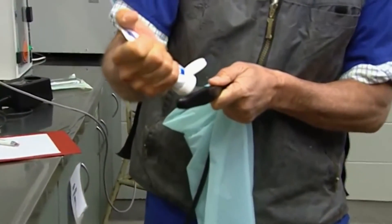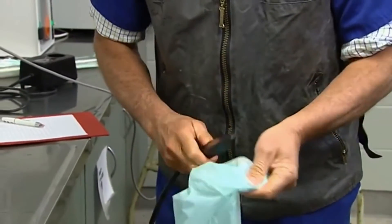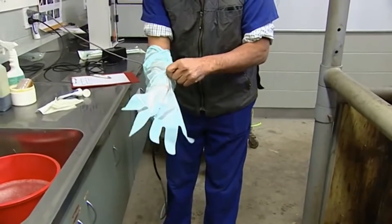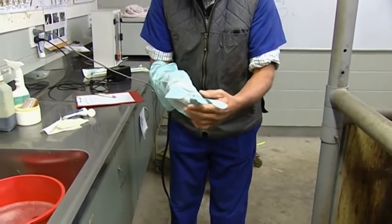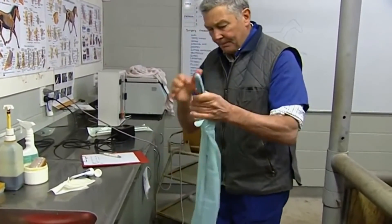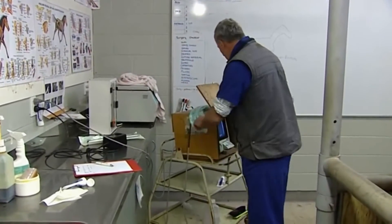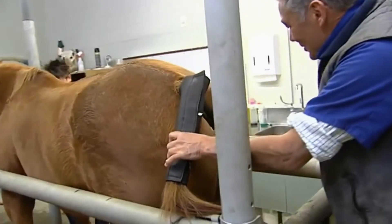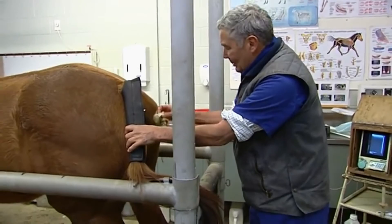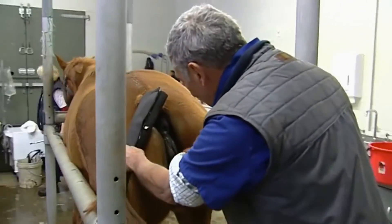Some mares are cycling through the winter but others that aren't need priming so that they're right on by the beginning of September. One of the things used a lot in recent years is manipulation with a drug that causes ovulation and helps get that precise — and that's helped an awful lot. So when the mare reaches a certain stage of the cycle, she's given an ovulation drug, and we can pretty much time when she's going to ovulate. That's very helpful for management of the stallion and the mare.